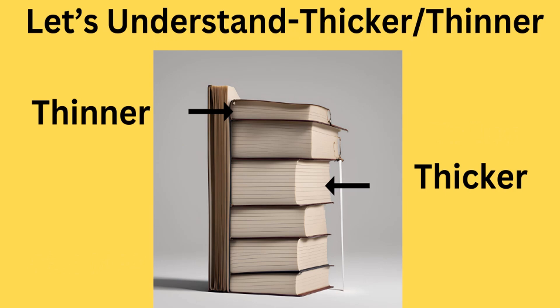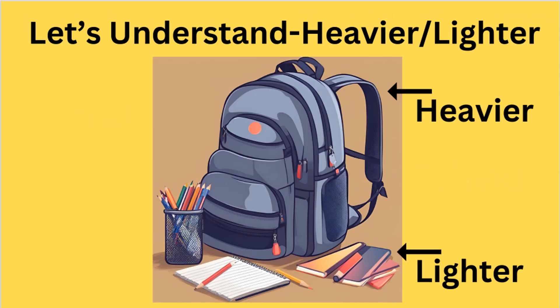Next one is thicker and thinner. Look at this book at the top — the book is thinner. And look at this book — this is thicker. Let's understand heavier and lighter. This bag is heavier, and this pencil box is lighter.